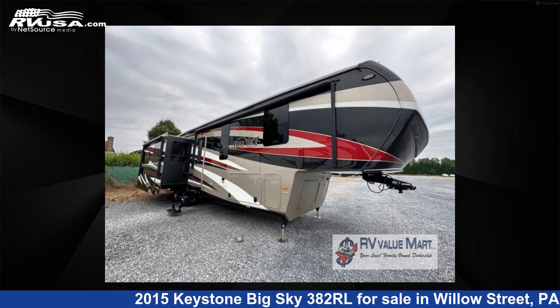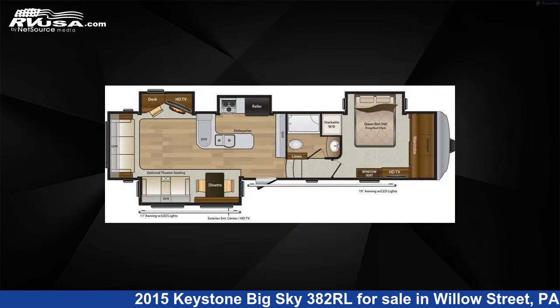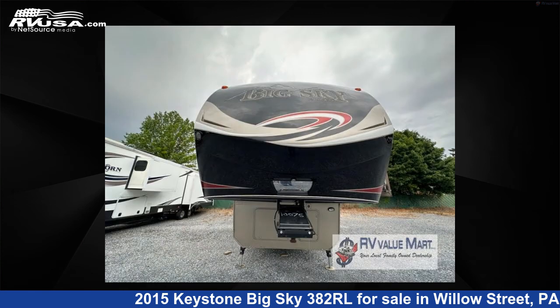This 2015 Keystone Big Sky 382RL is a fifth-wheel RV. It is located in Willow Street, Pennsylvania, 17584, and is offered for sale by RV Value Mart.